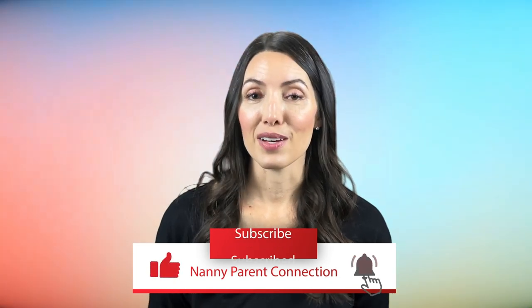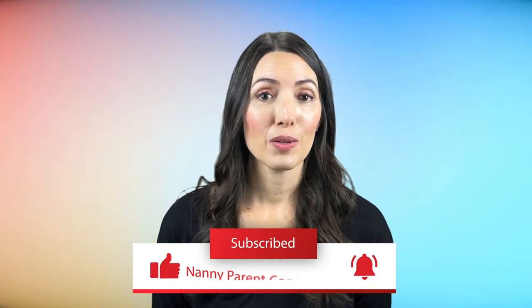Alright everyone, that is it for my top 10 tips on how to keep your nanny, plus my bonus tip. I hope you found this information helpful. If you like this video, please click the like button, ring the bell, and subscribe so you can be notified when more videos come out. Thanks everyone, bye!